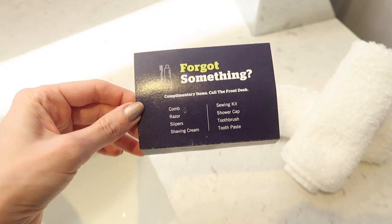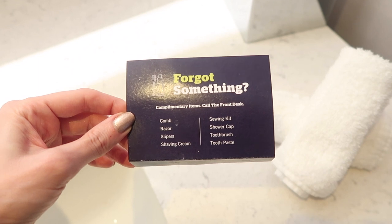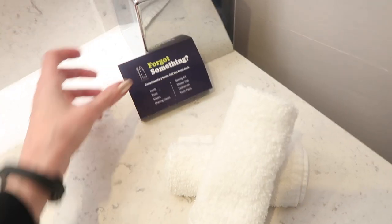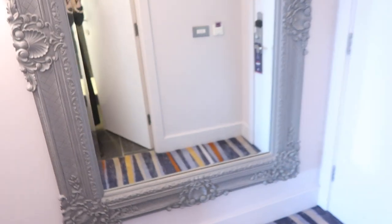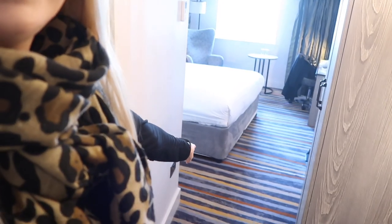As usual, they have a range of complimentary things at the front desk, like combs, razors, slippers, shaving cream, sewing kit, toothbrush, toothpaste, and shower cap — so that's always really great to know. In the room there's only a shaver plug in the bathroom, which makes me wonder where I'm going to blow dry my hair. It looks like my best bet is to use that plug down there by the mirror. I don't know why hotel rooms are so well designed for men shaving, but not for women drying their hair. Rude.